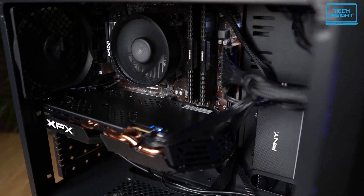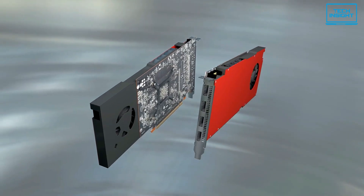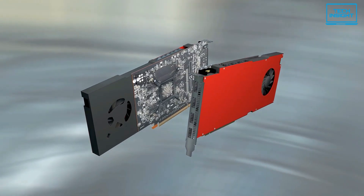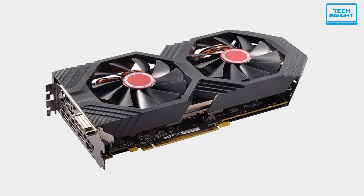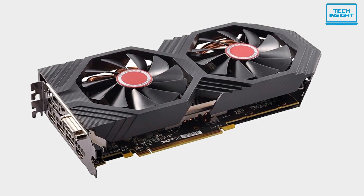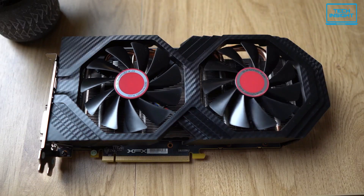Crypto mining is all about memory, and having 8GB of GDDR5 is great for running NiceHash and other mining solutions. If you don't have much budget to spare on a GPU for crypto mining, the Radeon RX 580 is a great card at a low price. Although it's an older GPU, it's still capable of hitting 28 megahashes per second, which makes for a tidy profit.